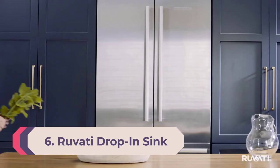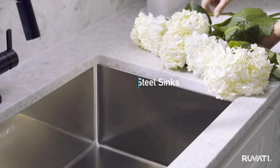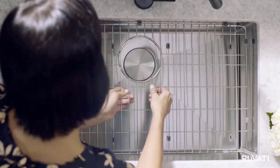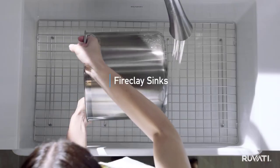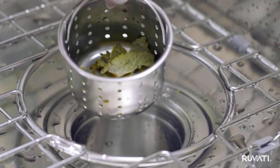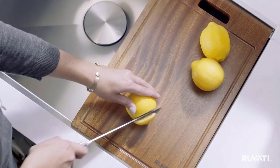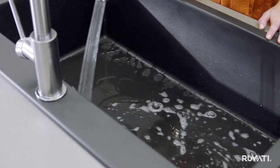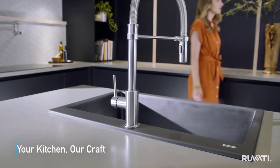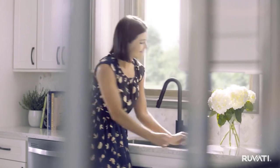Number 6: Rovati drop-in sink. What if we told you there was a fixture that can take care of all your kitchen activity? Well, there is actually one in the form of the Rovati workstation — it's a drop-in, top-mounted farmhouse sink that comes with accessories including a cutting board, roll-up rack, and colander. So with a single installation, you can set up your entire kitchen workstation.